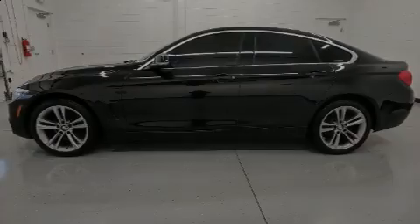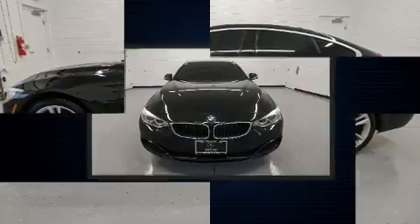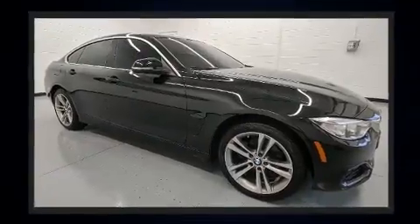Sensibility and practicality define the 2017 BMW 430i. With just over 35,000 miles on the odometer, this car expresses top-tier capabilities, proving the automaker's commitment to quality, safety, and comfort.